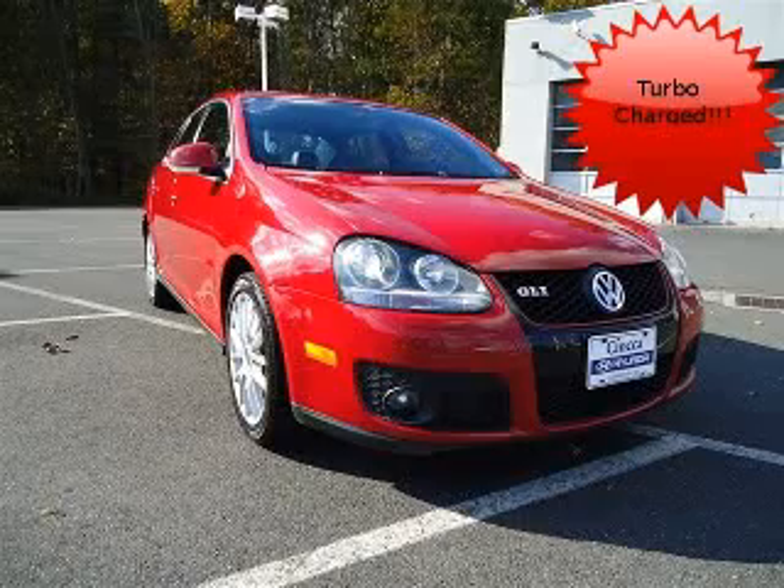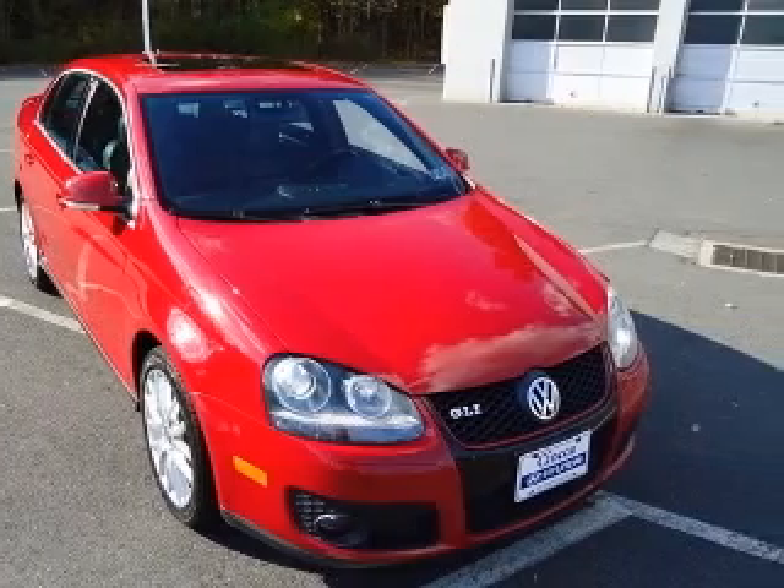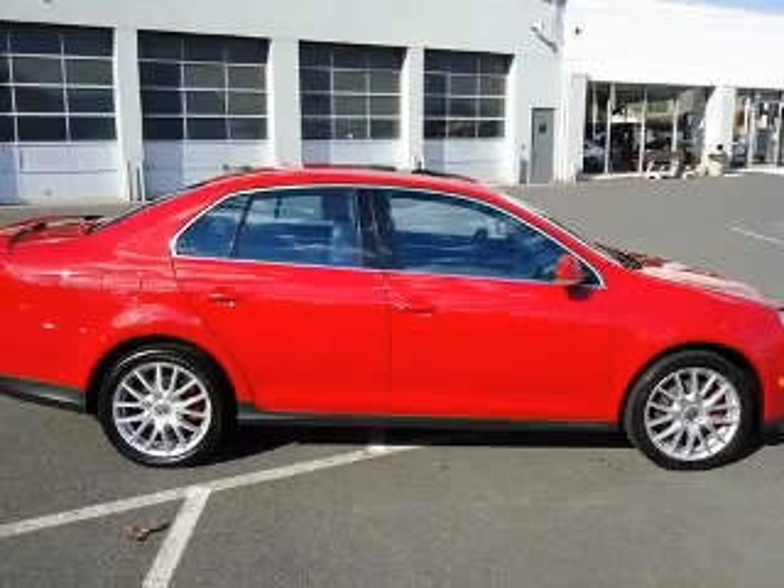We are proud to present this excellent 2006 Volkswagen Jetta. This Jetta has a four-cylinder engine and an automatic transmission. This vehicle has a salsa red exterior and includes the following options: